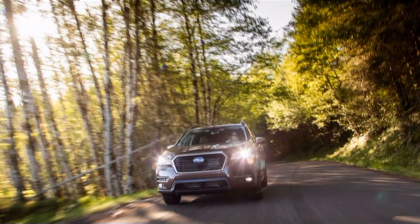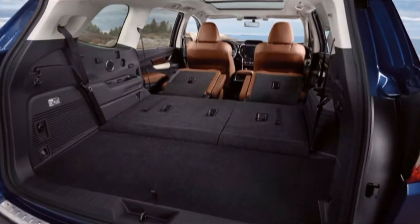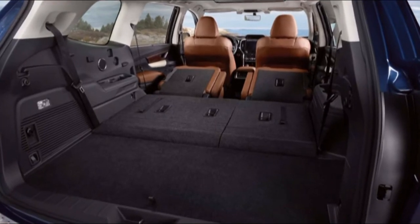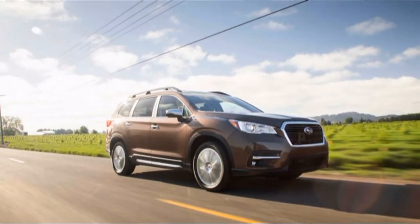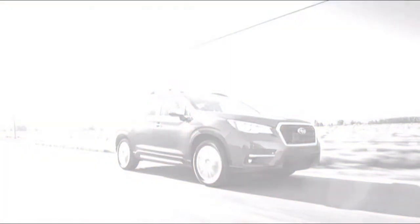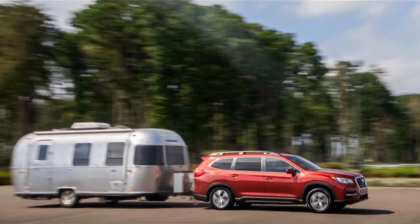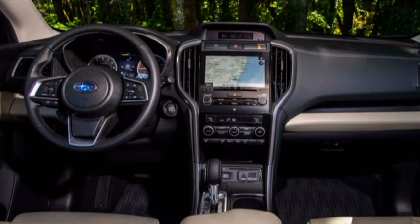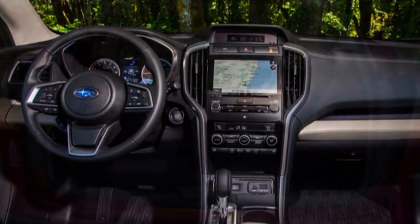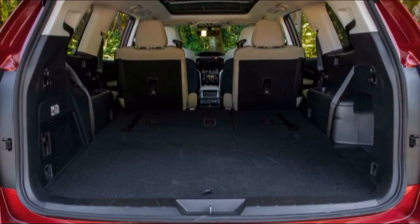The new 2019 Subaru Ascent handles family obligations like a champ — it's the largest consumer vehicle Subaru has ever built. As we found during our first drive around Portland, Oregon, it's here to stay. The 2019 Ascent avoids the uninspiring vacuum-like looks of Subaru's older three-row crossover with impressive style and versatility. It is just as large as a Honda Pilot with the same amount of interior room. Here are six things we discovered about Subaru's newest crossover.